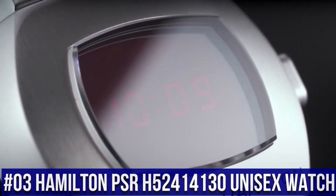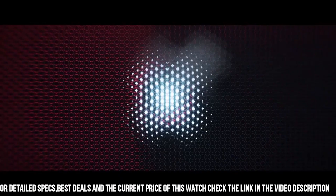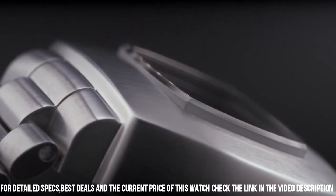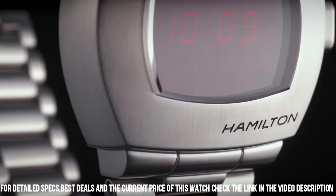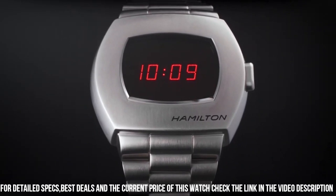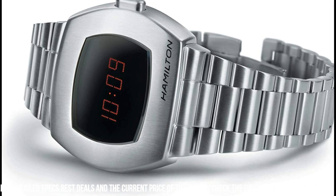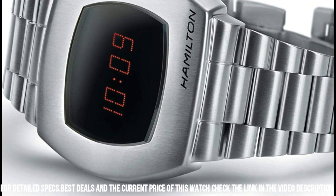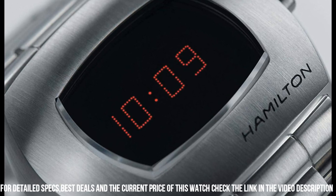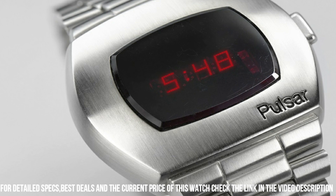Number 3: Hamilton PSR H52414130 Unisex Watch. The watch itself is fantastic. Gorgeous dial. Black digital dial. Silver tone stainless steel case with a silver tone stainless steel band. Quartz movement. Fixed bezel. Scratch resistant sapphire crystal. Solid case back. Fold over clasp. Pull push crown. Case diameter: 41 millimeters. Case thickness: 13 millimeters. Band width: 24 millimeters. Band color: silver tone. Dial color: multicolor. Item weight: 4.59 ounces. Movement: quartz. Wow, what a great piece. Worth every penny.